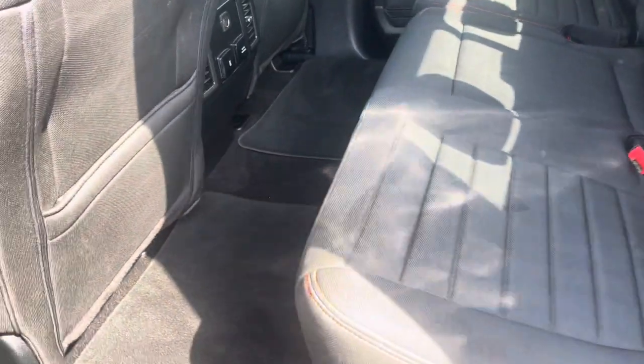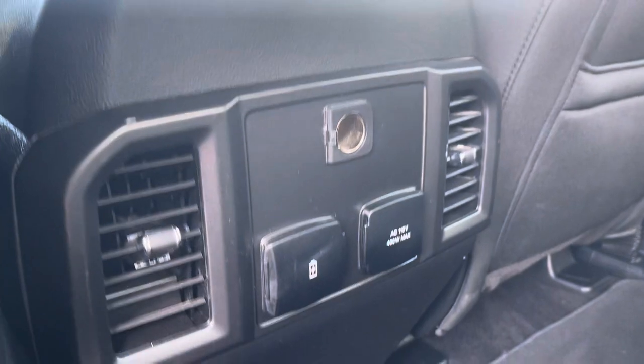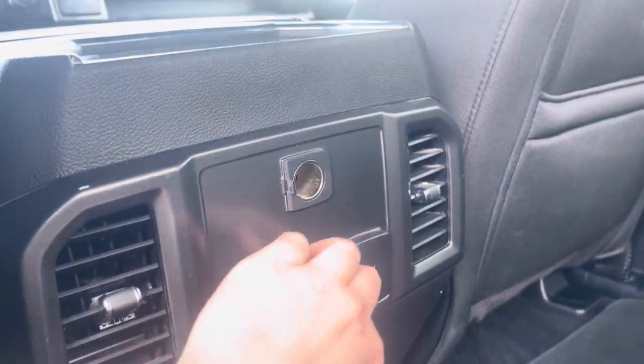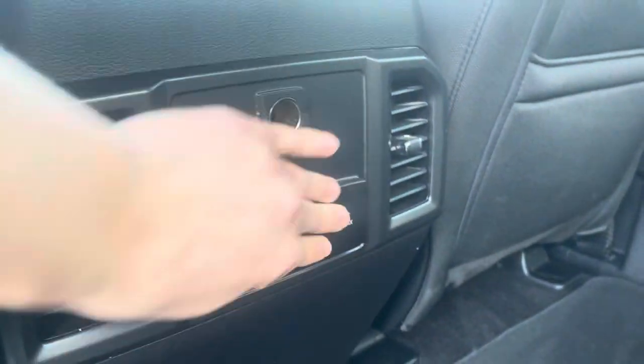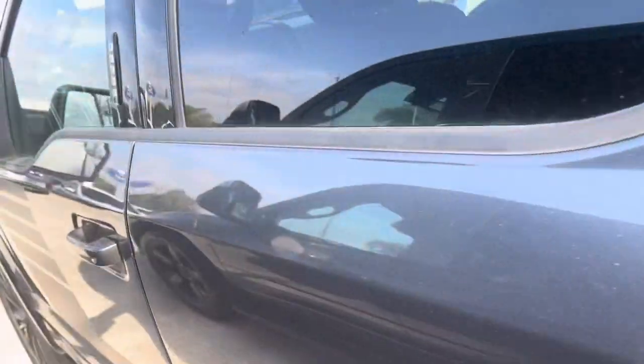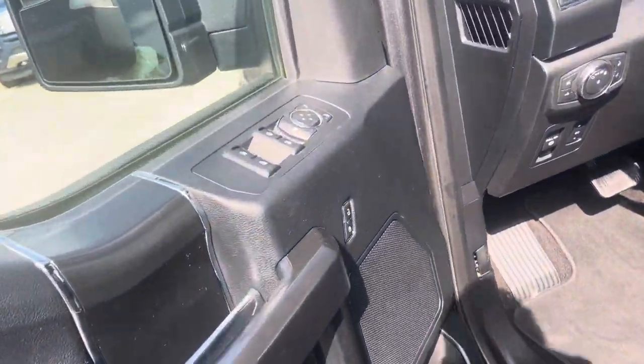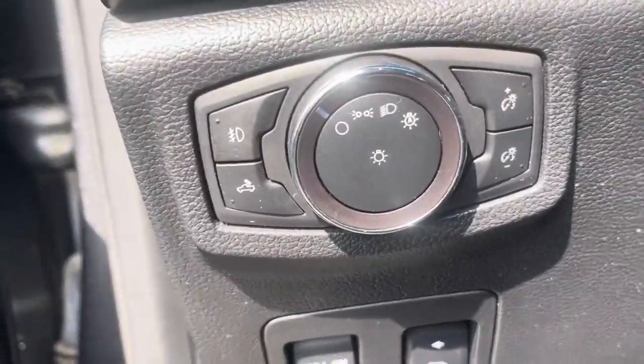Plenty of space with it being the crew cab, no odors or anything like that, some USB charging ports and an outlet. Up front it's got power adjustable mirrors, all your lights down here, and foot adjustable pedals.